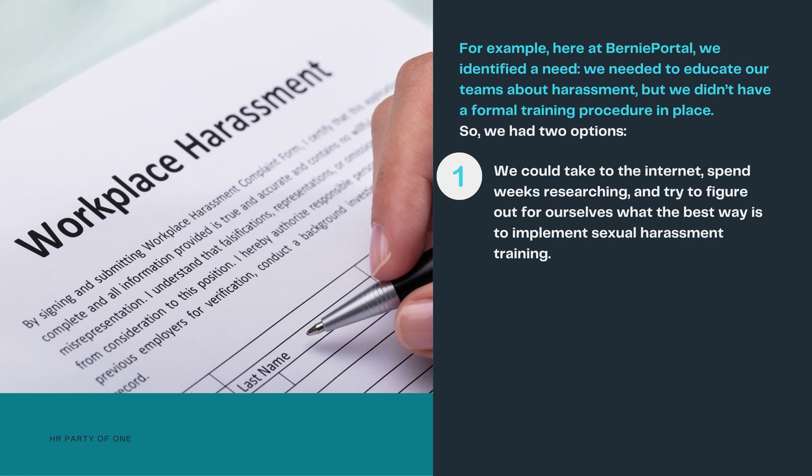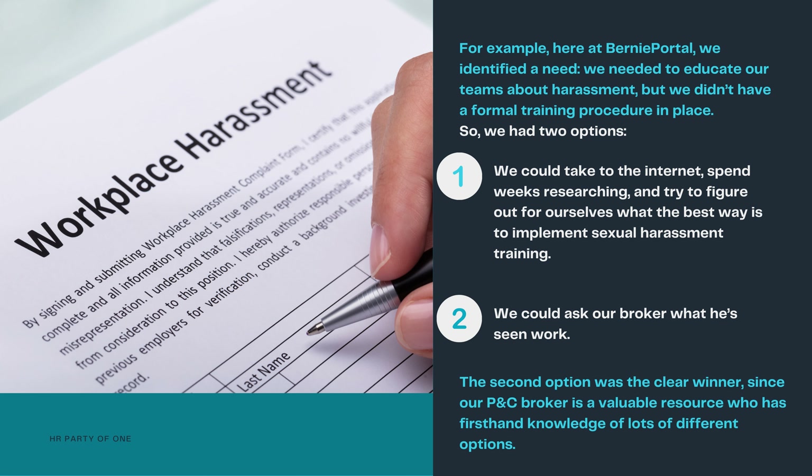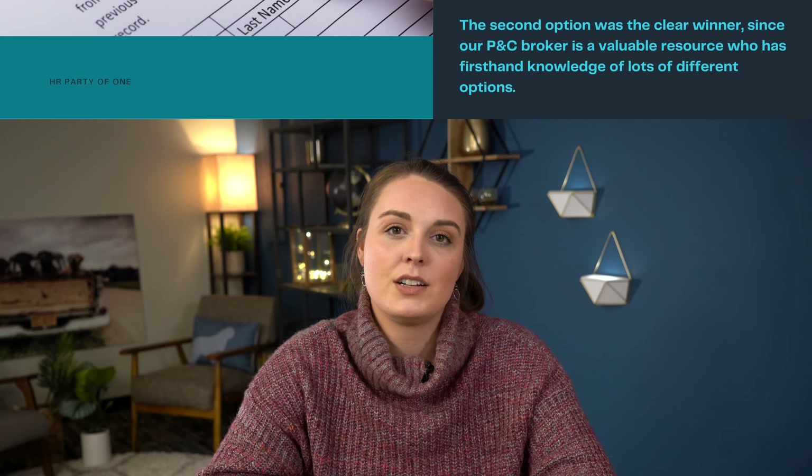The second option was the clear winner, since our P&C broker is a valuable resource with first-hand knowledge of lots of different options. When you ask your broker for guidance about a certain HR challenge, the very least they can do is give you some solid recommendations worth considering. They might suggest software that worked well for a dozen other organizations in your area, or point you towards a training program or coach who came highly recommended by another client. Of course, HR will still have to run and manage the program, but outsourcing the burden of finding one in the first place can save many hours of research.